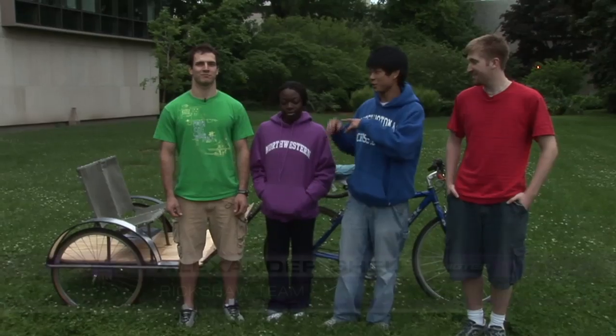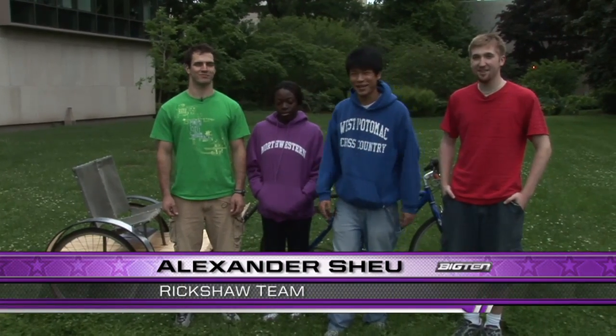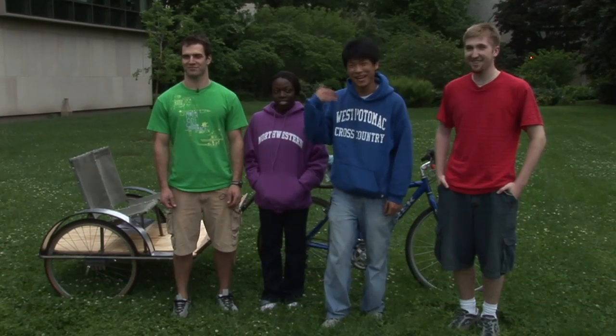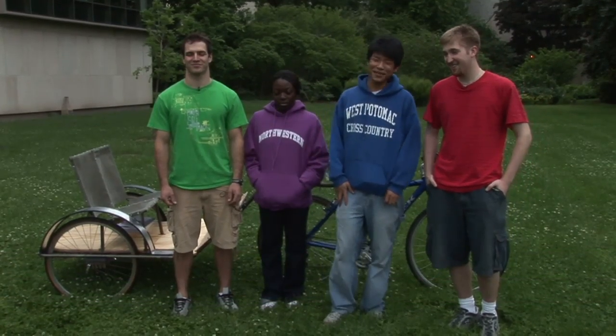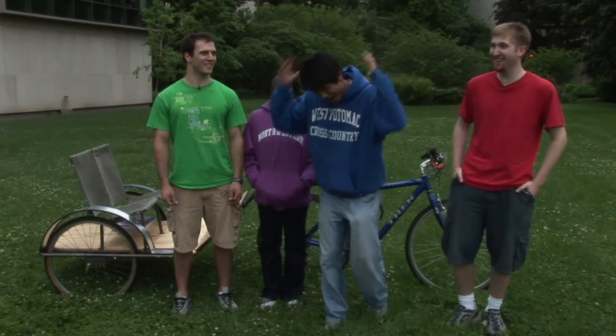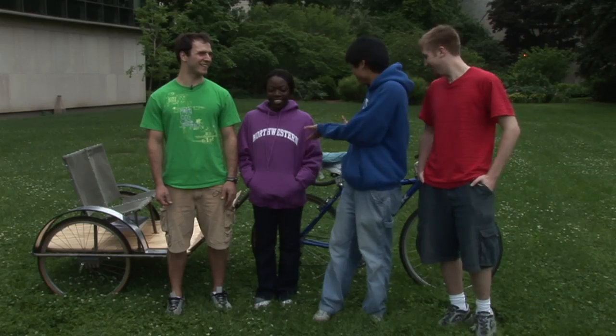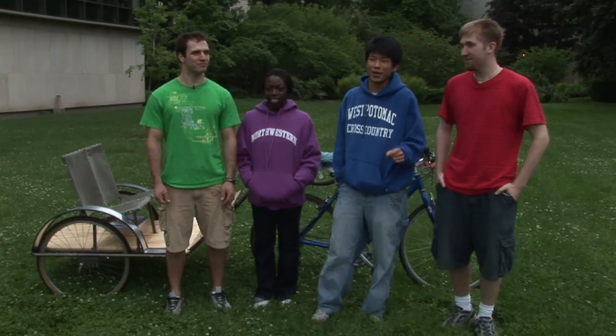Last night when we finished, we took it out onto Sheridan and rode up to Chris's dorm and called him on the way. We said, 'Chris, come outside!' He gets out there and just yells, 'Are you kidding me? Are you kidding me?' He couldn't believe that it was working. After ten weeks, that was the most rewarding thing.